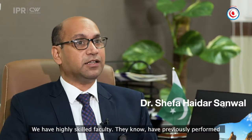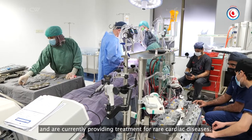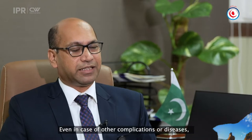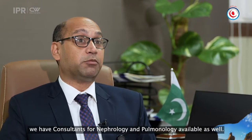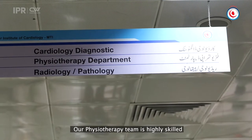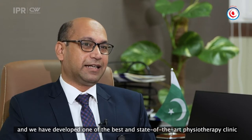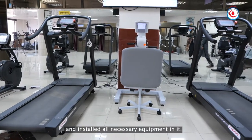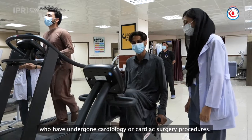We have a highly skilled faculty, and the most rare cases have been successfully performed here. Now, if there are other diseases or complications, we can cover them. We have nephrologists and pulmonologists as consultants in our field. Physiotherapy is highly skilled, and one of the best physiotherapy clinics and labs has been established — they are state-of-the-art. After cardiology and cardiac surgery, patients are able to undergo full rehabilitation here.